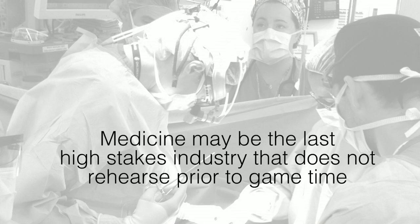I think there's a better approach. Medicine may very well be the last high-stakes industry that does not practice prior to game time. I want to describe to you a better approach through medical simulation. The first thing we did is we went to other high-stakes industries that have been using this type of methodology for decades.